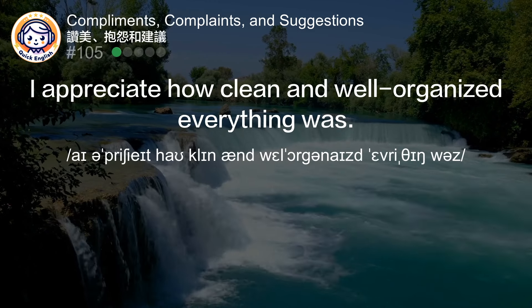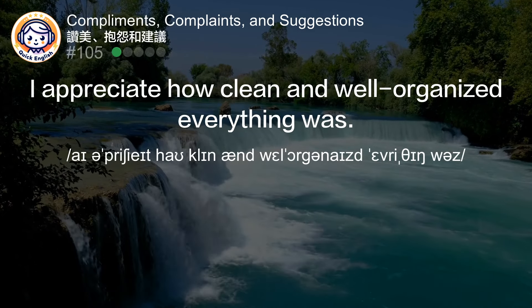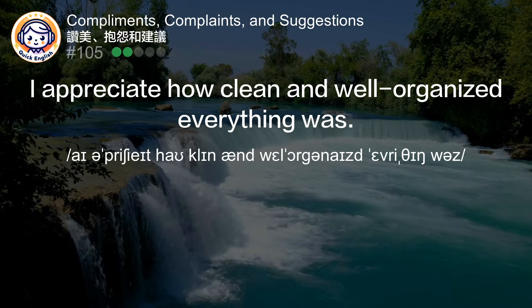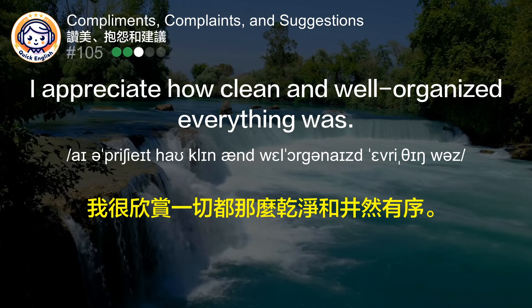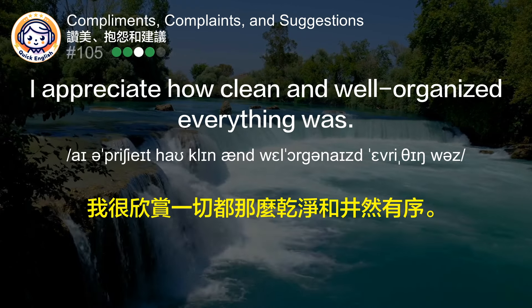I appreciate how clean and well-organized everything was. 我很欣赏一切都那么干净、井然有序。